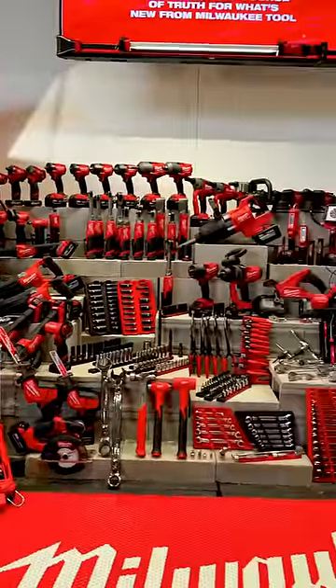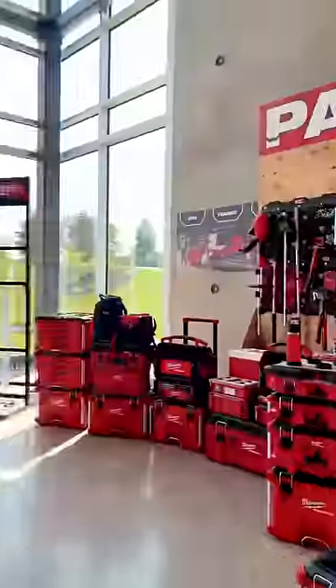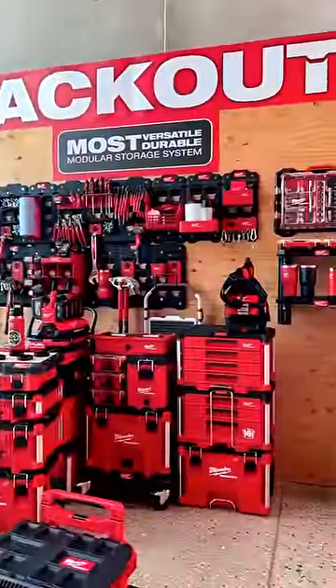The Pipeline event is where Milwaukee Tools launches all of their new stuff — tools in a bunch of different categories, new battery technology. Here are three of my favorite things that I saw this year.